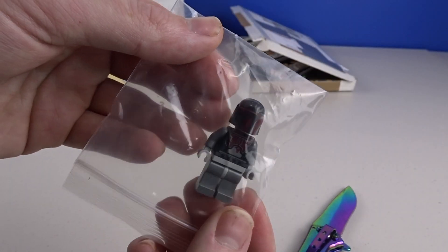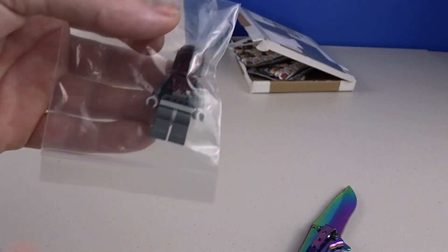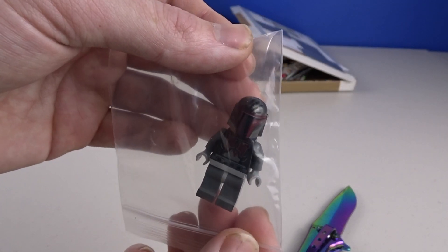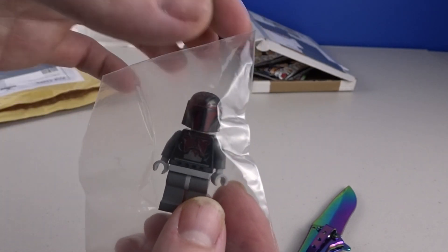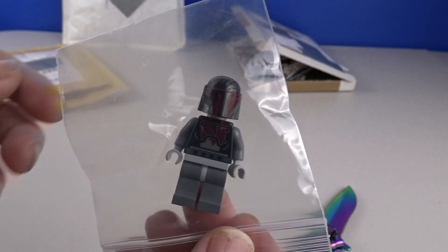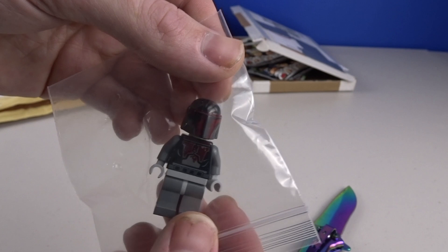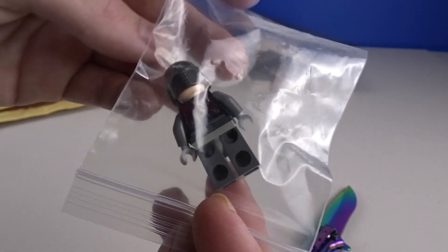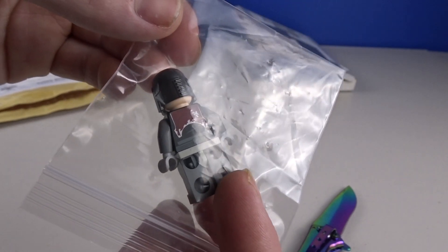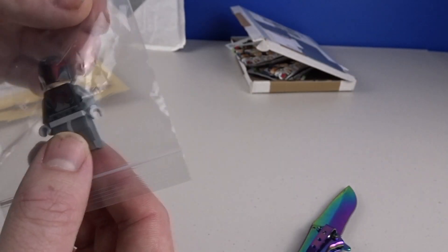And then the last parcel — we have a Mandalorian Super Commando. If you saw last week, I picked up two of these — I really, really like them. I've still got a couple more to come, starting to build up a mini army of these. The Clone Wars episodes just made me fall in love with these guys, so yeah, happy to have another one in my collection. It didn't come with a jetpack unfortunately, but I'll just try to pick that up on Bricklink. That's it for this week's Mail Monday.